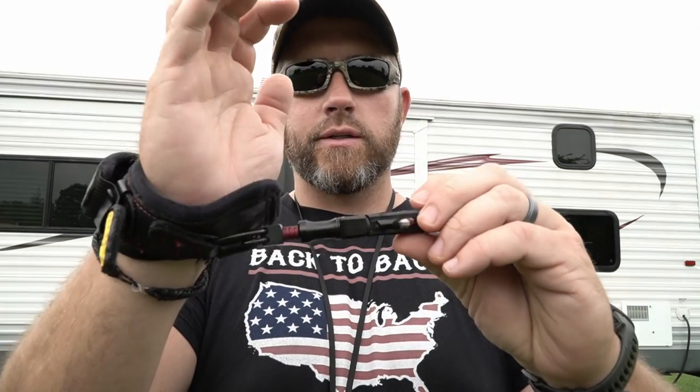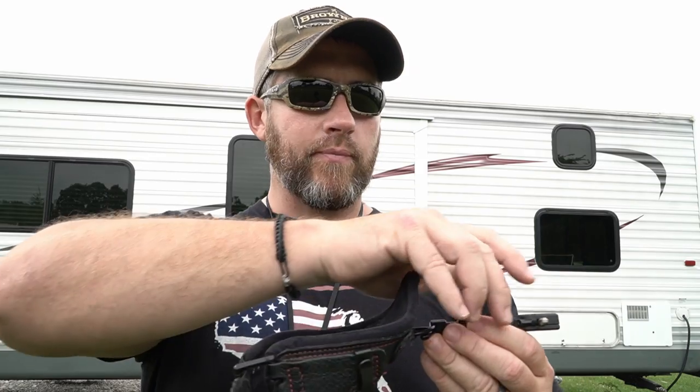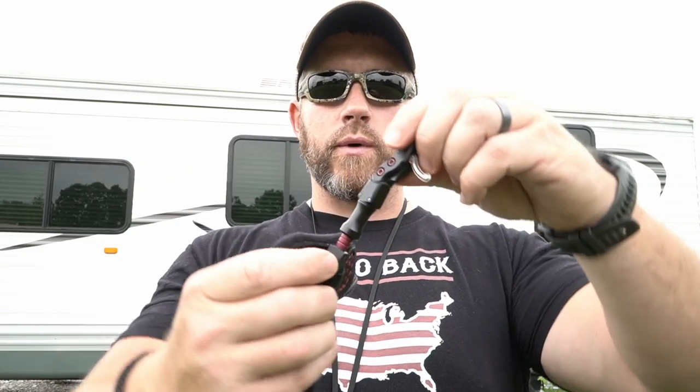One thing I really like about the TrueFire over the Spot Hog is these two sections up here — these two joints. This right here will actually spin, and right here it rotates — it kind of pivots back and forth. So whenever this is on your wrist and you're drawing back, this is always going to draw in line automatically — it's basically going to self-correct. If you're pulling off to the right or to the left, it's going to adjust with that pivoting movement, and the swivel always keeps everything right in line with the center of your forearm.